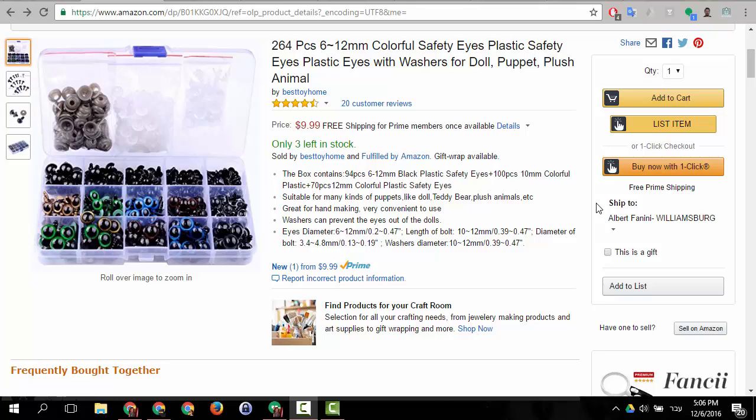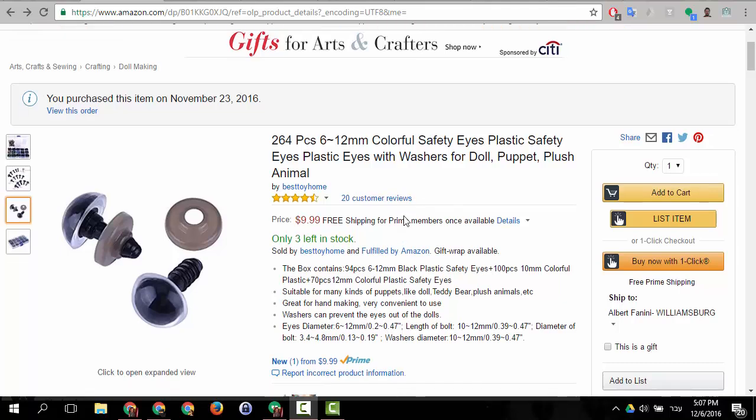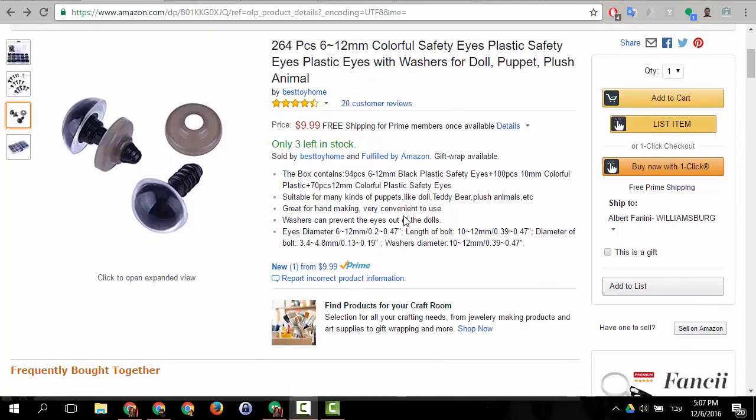Hello everyone. Today I want to talk about one of the most common issues being brought to us in customer support. As you can see, I have an item here from amazon.com that has three left in stock, some new in stock if you're using Prime — that seems to be a normal product that's supposed to be sold.